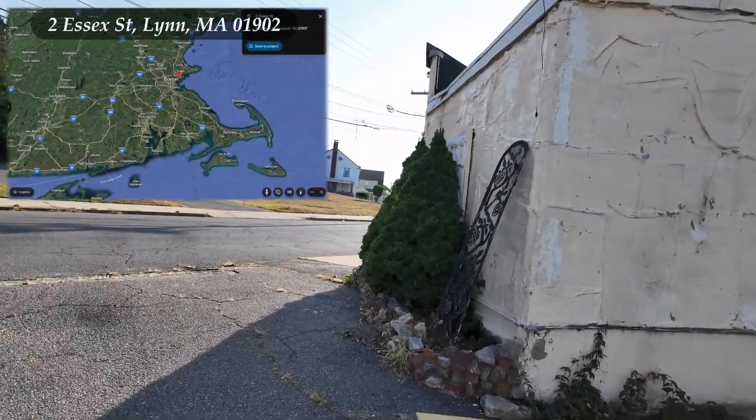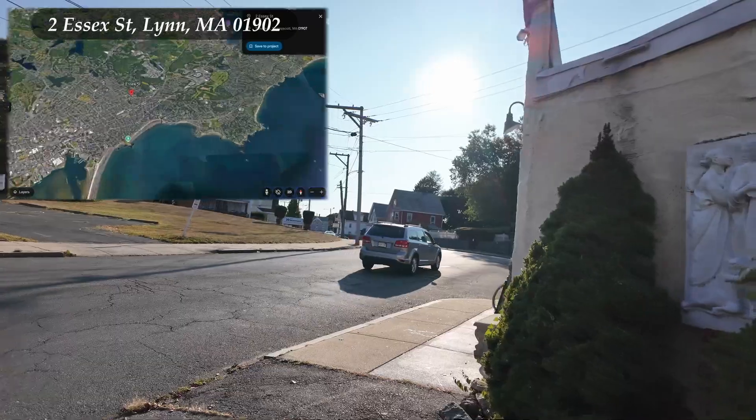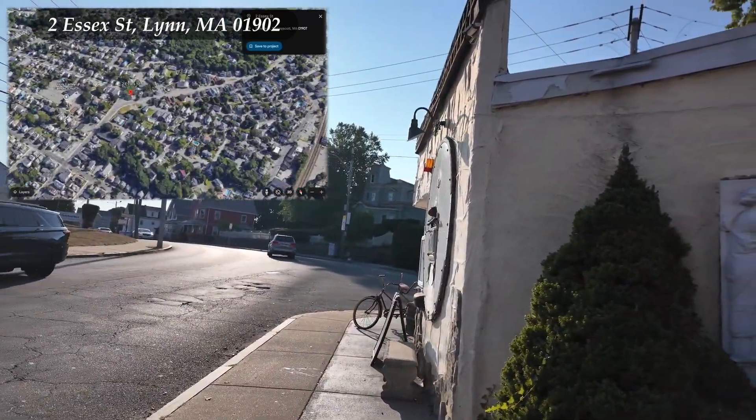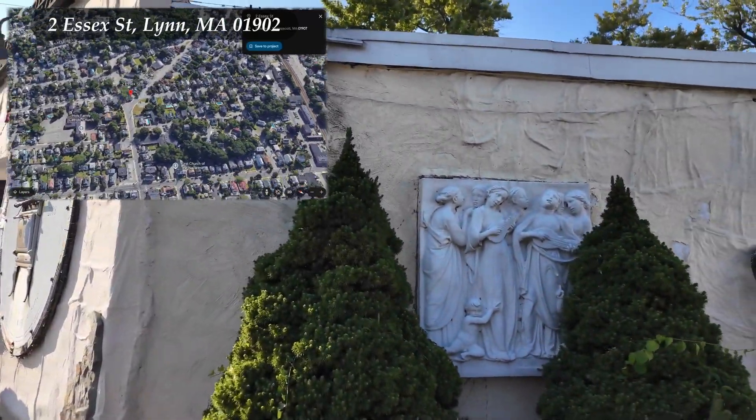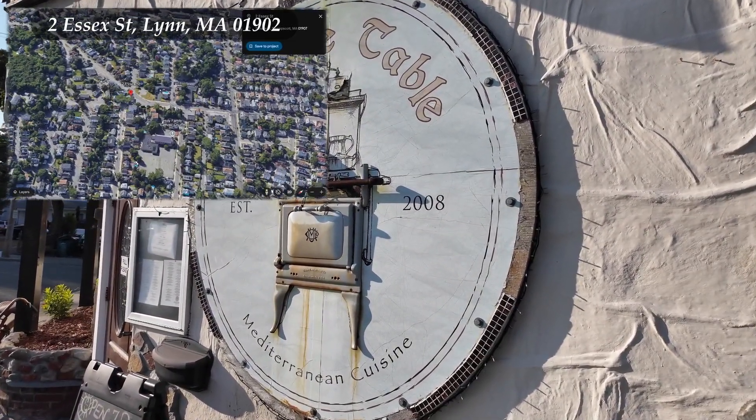The Antique Table in Lynn. It's very antique. I'll take a shot of that.